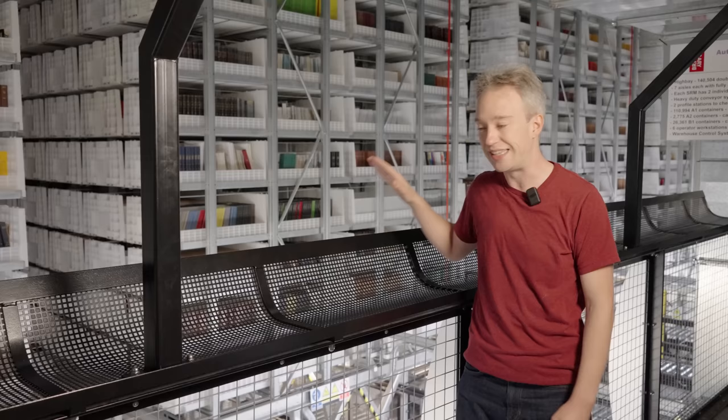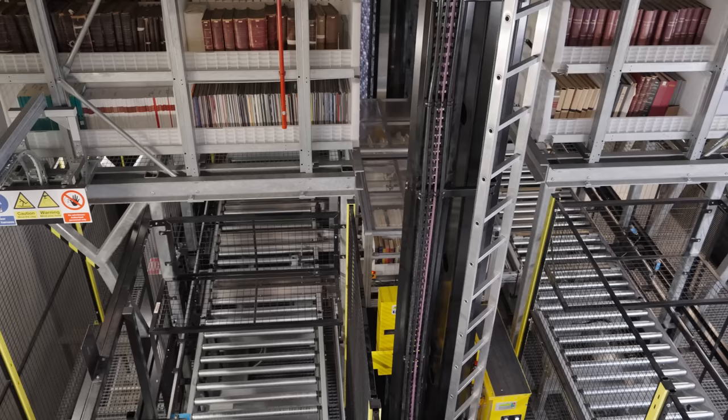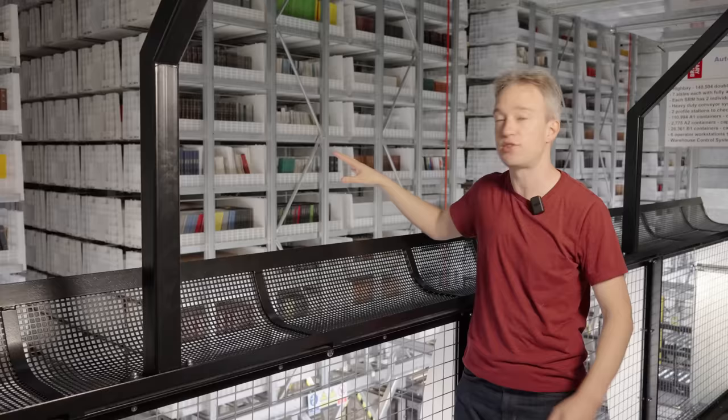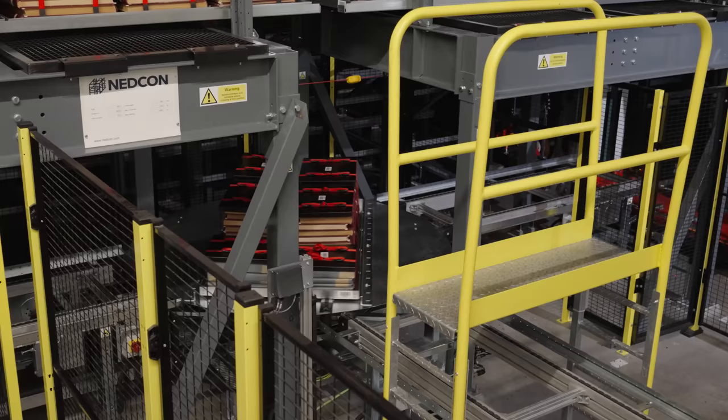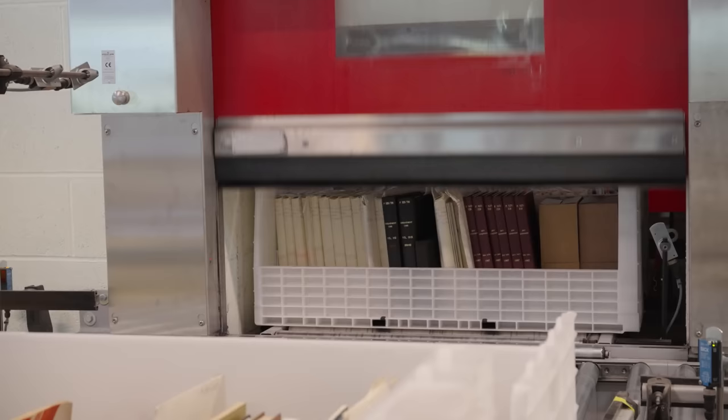If someone in London wants a lesser-used book from these stacks, they need to give 48 hours' notice. It'll get picked out by these robots — they go up to 50 kilometres an hour. If you can hear wind rustling on my mic, it's because they shove air out of the way as they travel through the stacks, and they automatically store items that are used more often close to the front. The books are then put in a truck south to arrive in the reading rooms a couple of working days later. More than a thousand items go back and forth each day.